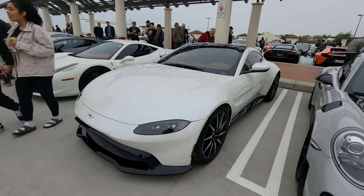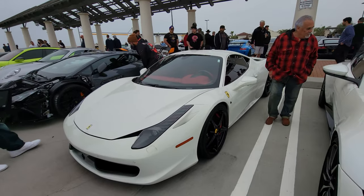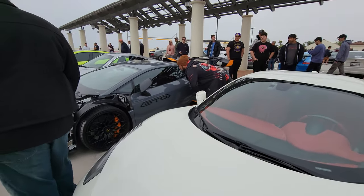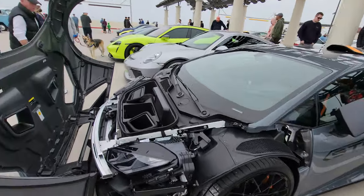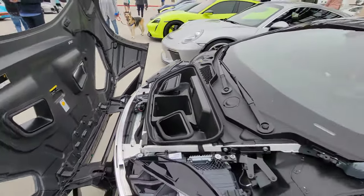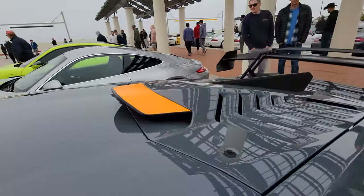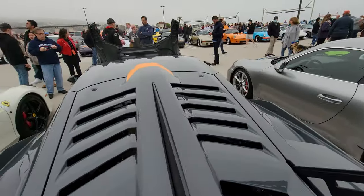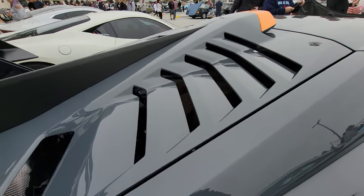V8 Vantage, 458 Italia — the last naturally aspirated V8 from Ferrari. And we have here a supercharged STO Lamborghini. Check it out — carbon fiber hood, roof scoop. The visibility in the back is virtually non-existent. You're not going to see anything — how much can you possibly see out there?